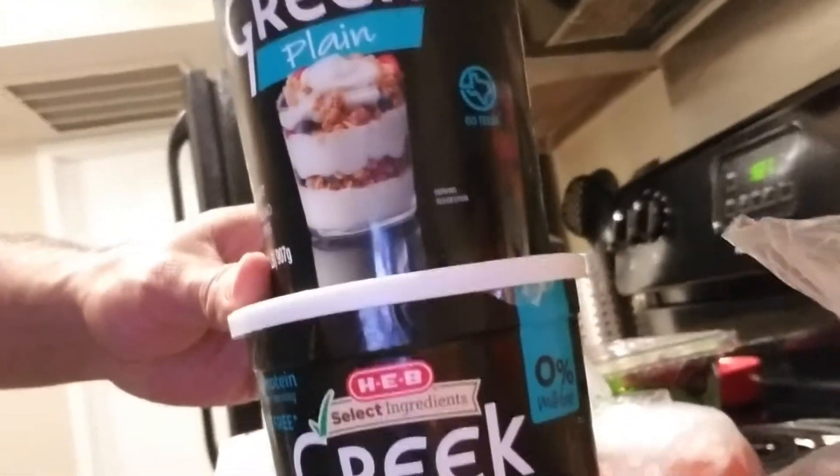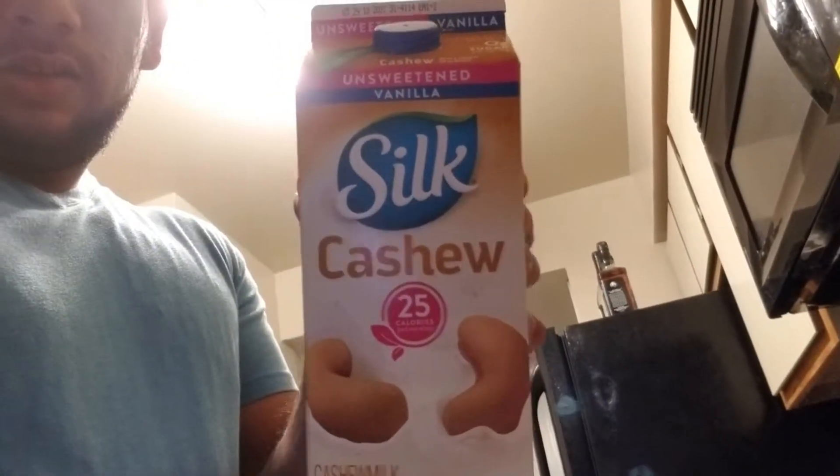Got the HEB Greek yogurt. If you look at my Instagram you know I eat that for breakfast — feel free to check out my Instagram and YouTube. I usually get the HEB almond milk but they were all out, so I saw this Silk unsweetened cashew vanilla milk and said let's go ahead and give that a try.